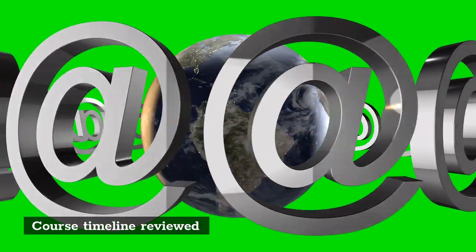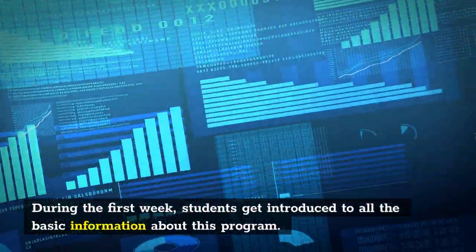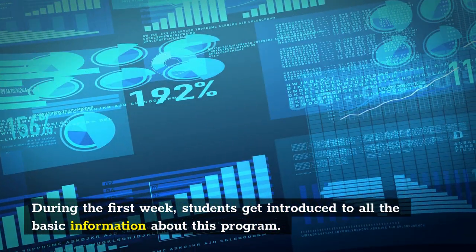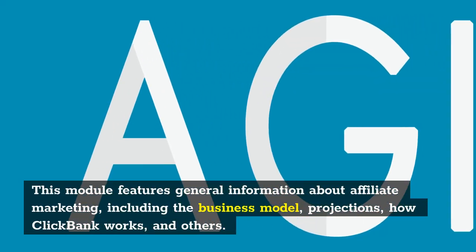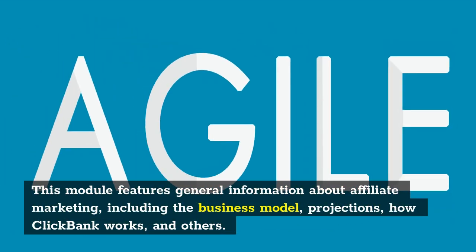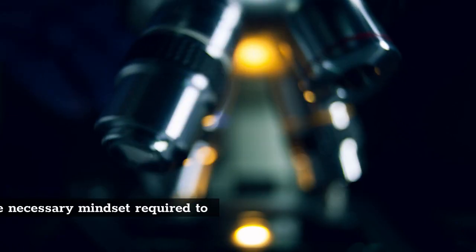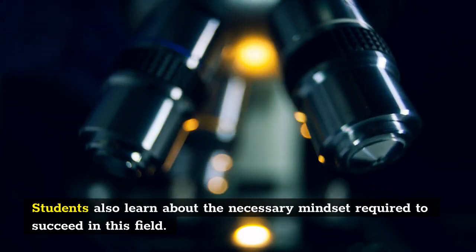Course timeline reviewed. Week 1: Introduction. During the first week, students get introduced to all the basic information about this program. This module features general information about affiliate marketing, including the business model, projections, how ClickBank works, and others. Students also learn about the necessary mindset required to succeed in this field.